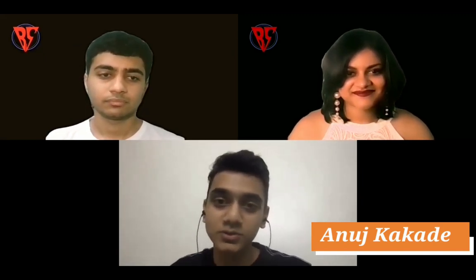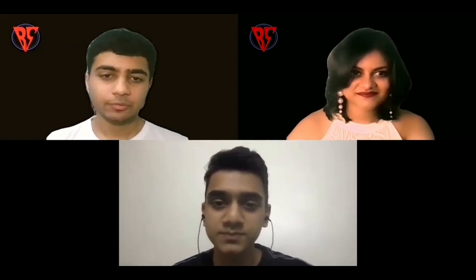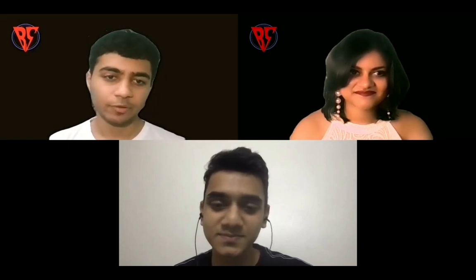I'm Anuj Kakray, currently in my final year of B.Tech Computer Science Engineering at MIT Pune, and I've secured a placement in BlueConch Technologies. Congratulations to you for cracking the placement! We hope to help many more students do the same with the help of your insights. Let's jump into the questionnaire.